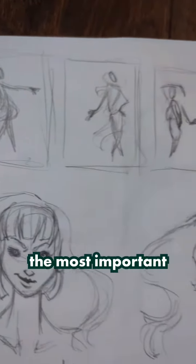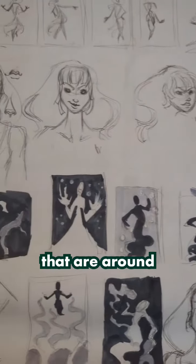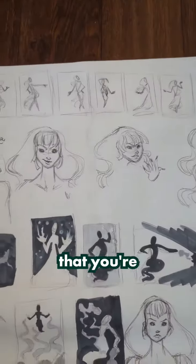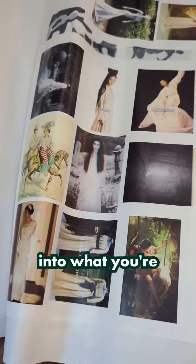So number one, and in my opinion the most important one, is Thumbnailing. Thumbnailing is doing small pictures that are about the size of your thumb, exploring different compositions and concepts for the general idea that you're looking to do. Along with Thumbnailing, you'll want to do lots of research into what you're looking for.